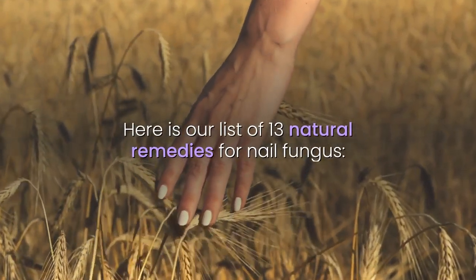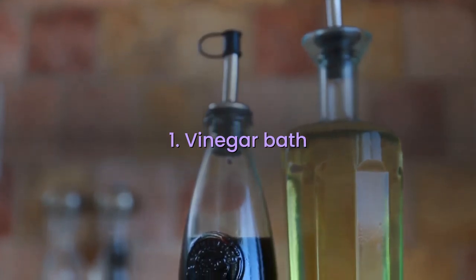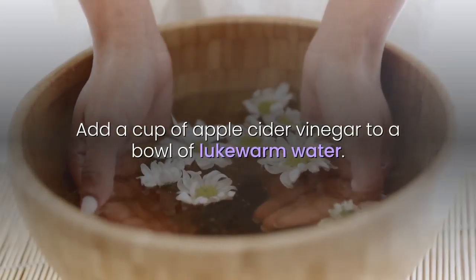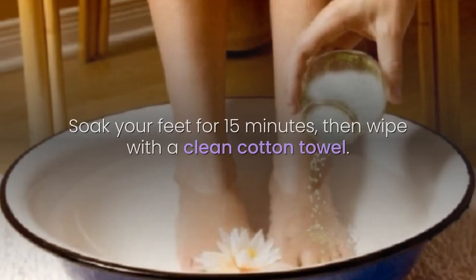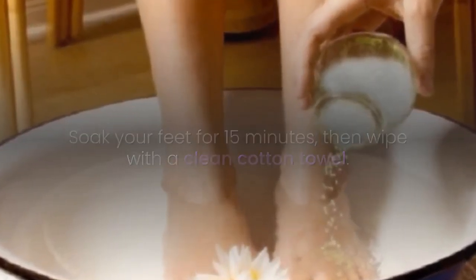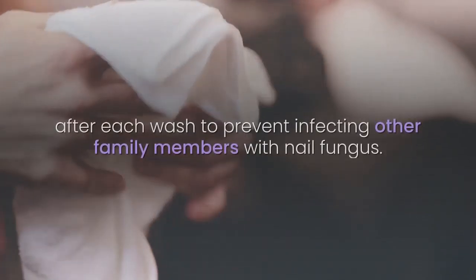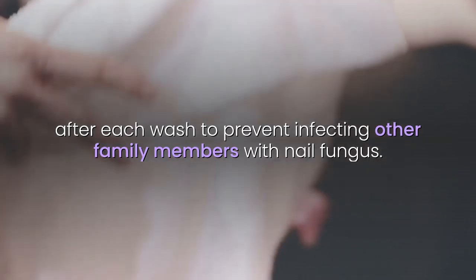Here is our list of 13 natural remedies for nail fungus. 1. Vinegar Bath: Add a cup of apple cider vinegar to a bowl of lukewarm water. Soak your feet for 15 minutes, then wipe with a clean cotton towel. It is recommended that the basin and towel be always disinfected after each wash to prevent infecting other family members with nail fungus.